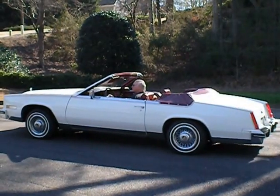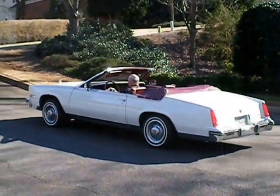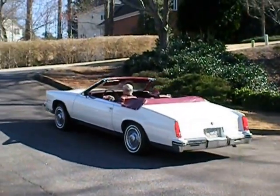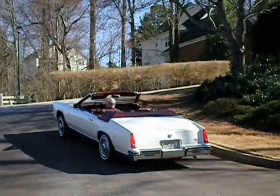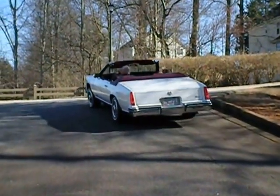We thought we would show you this beautiful 1984 Cadillac Eldorado Biarritz convertible in action. Gorgeous car, with spring just around the corner — what fun this would be to take for a drive in the country.